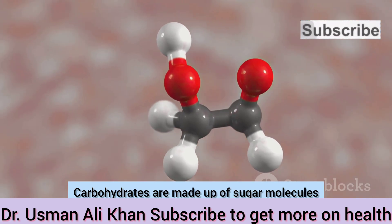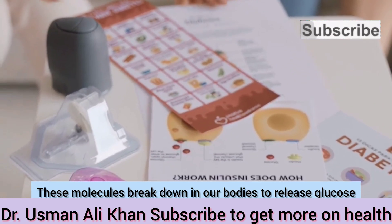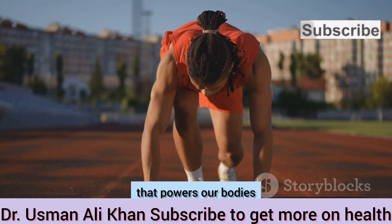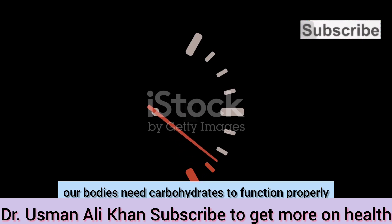Carbohydrates are made up of sugar molecules. These molecules break down in our bodies to release glucose. Glucose is a simple sugar that our cells use for energy. Think of carbohydrates as the fuel that powers our bodies — just like a car needs gasoline to run, our bodies need carbohydrates to function properly.